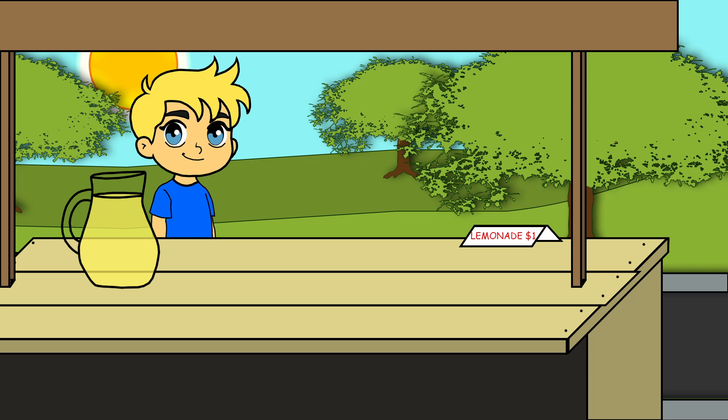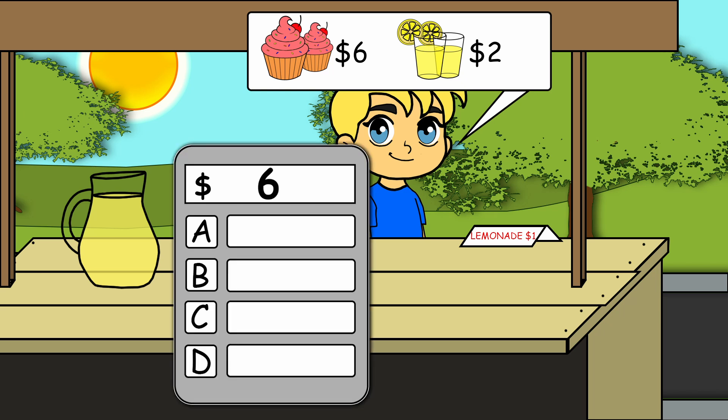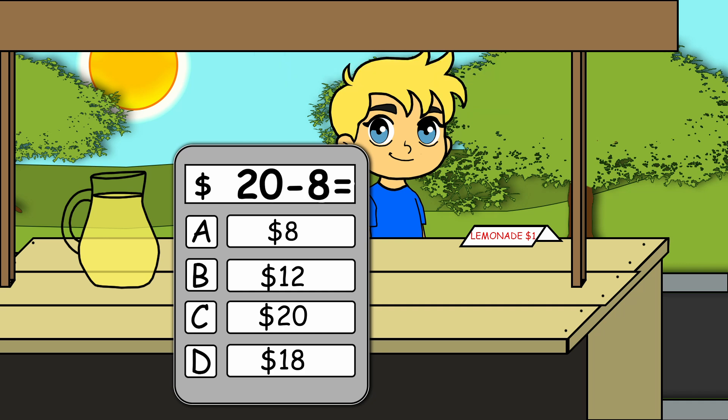Another customer! He wants two cupcakes and two lemonades. How much does it cost? Eight dollars. He gave you twenty dollars, so his change is twelve dollars.